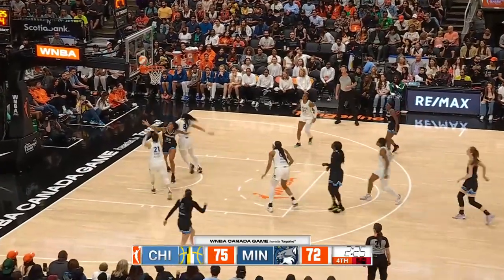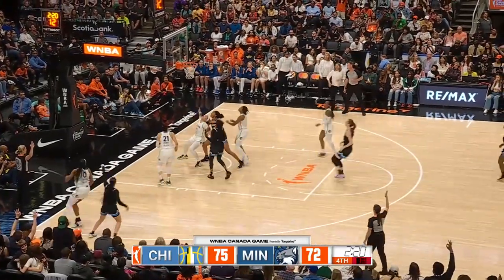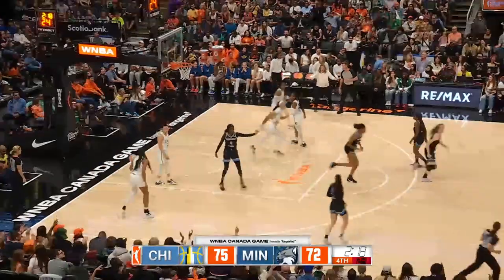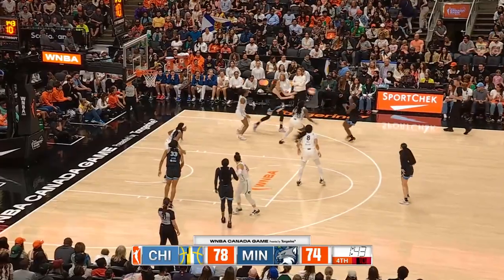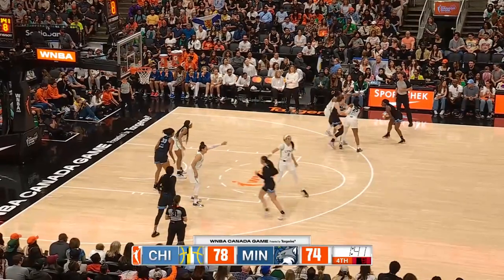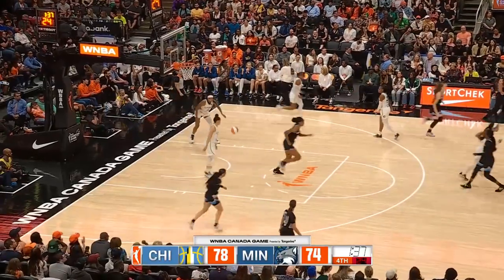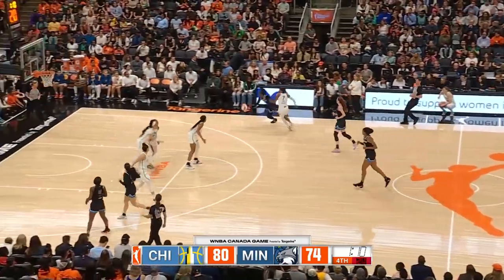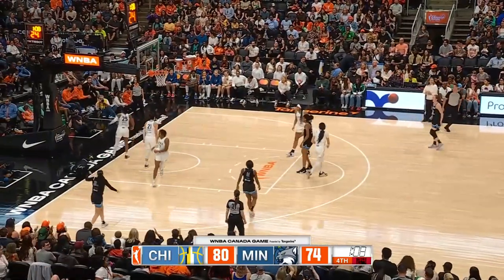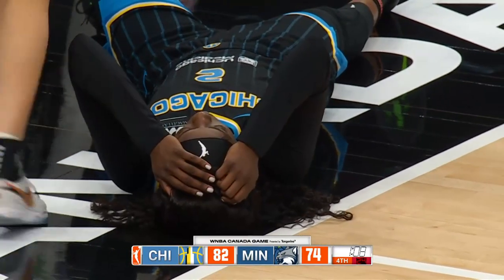Copper with two seconds on the shot clock — that doesn't go. Onigwe backboards it. Traylor connects again. Coach Reeve wanted a foul on Onigwe on that rebound. Maylee gets back to Evans — eight on the shot clock. Birch — she gets back to go. Copper has the lane to the hoop, lays it up and in. Could have easily been an and-one foul as she is still down.